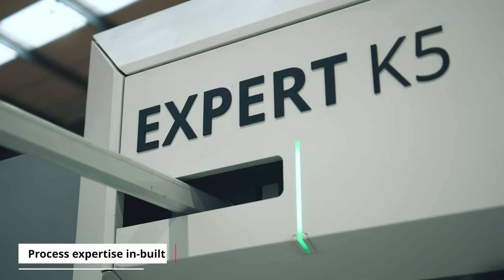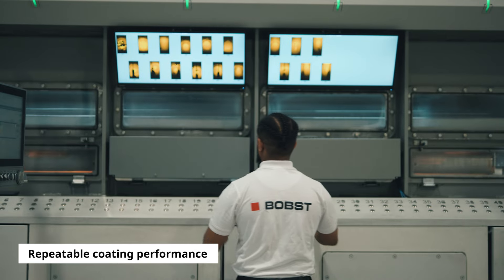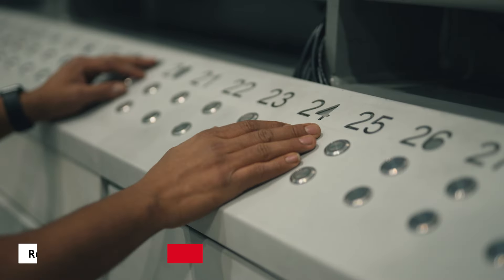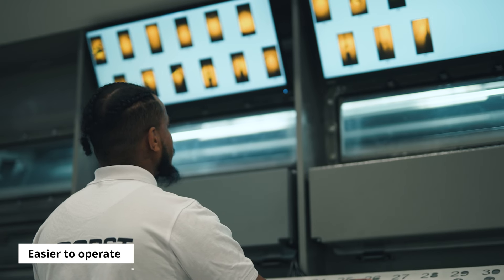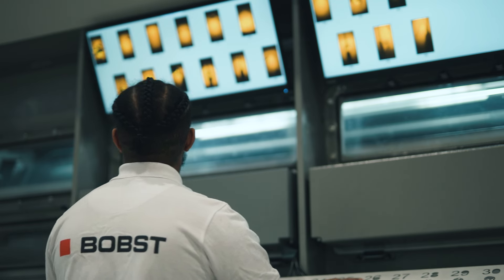Intelligent Metallizing Assistant is a unique innovation developed by Bobst – a vision system allowing the operator to view the boats on a dedicated screen, combined with software which can map and control the size of the aluminum pool, giving a constant coating rate resulting in a stable, repeatable process.